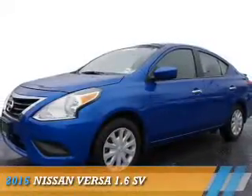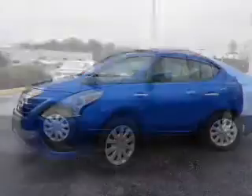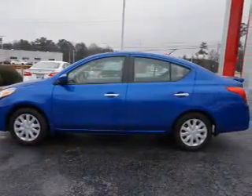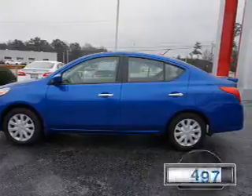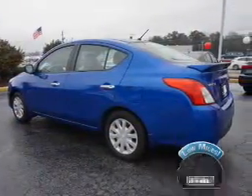Presenting the 2015 Nissan Versa. It's powered by front-wheel drive, a 1.6-liter, four-cylinder engine, and a continuously variable transmission. With fewer than 15,000 miles, this vehicle has a long road ahead.